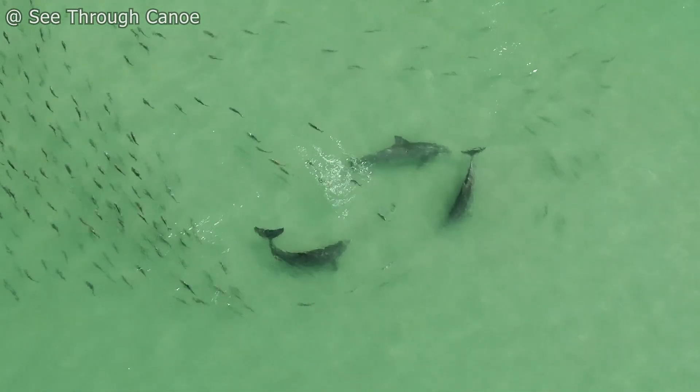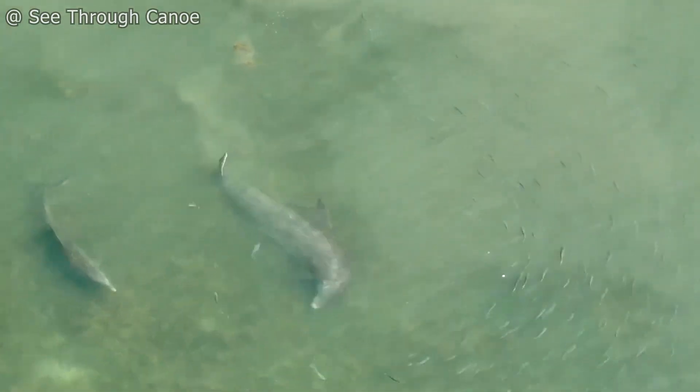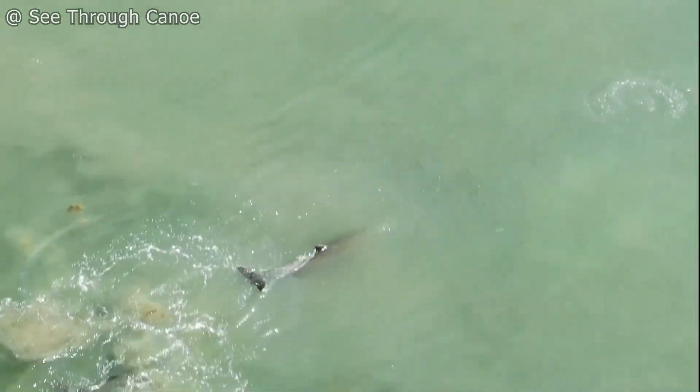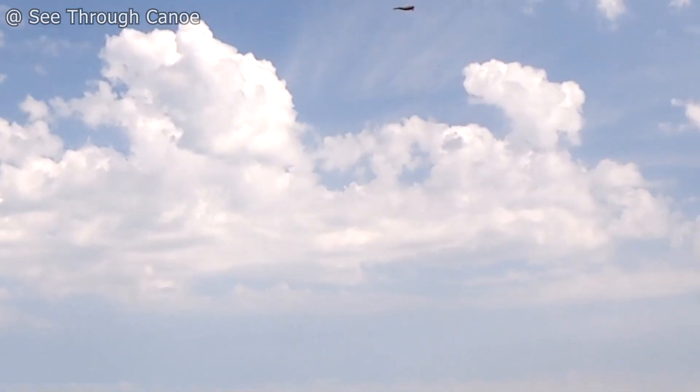One of the most common techniques is fish kicking. A dolphin kicks a fish with its tail with perfect timing and stuns the fish, often knocking it out of the water and high into the air.